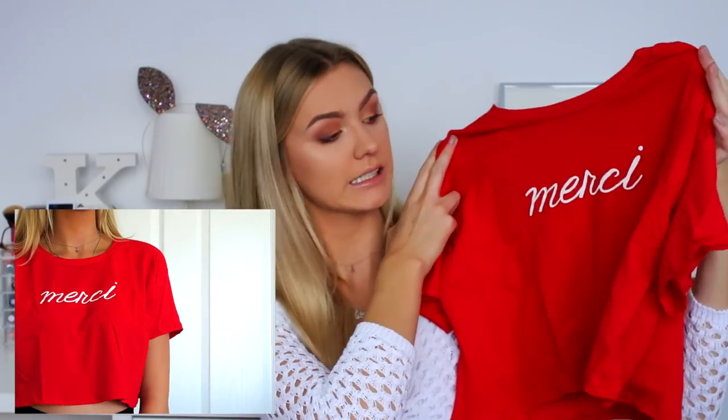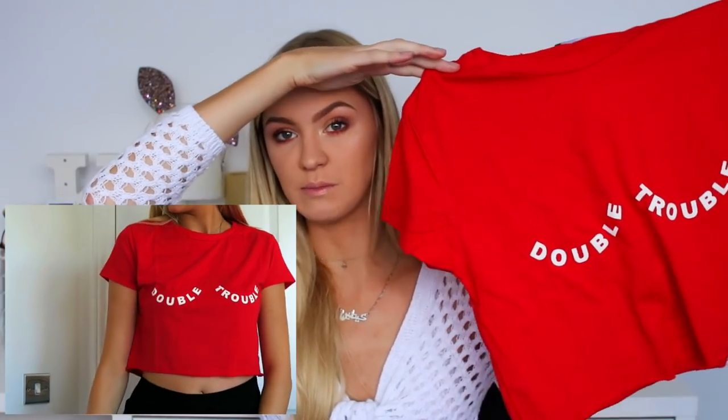I also got two red tops — I'm not sure why I got two since they're really similar. The first is red and says 'Merci' on it, and the second says 'Double Trouble' across the chest. Both are cropped, nice and casual, easy to style for uni. When I'm buying, it's always either uni or a night out — only two things I really have to do. Then I've recently been obsessed with earrings for nights out.